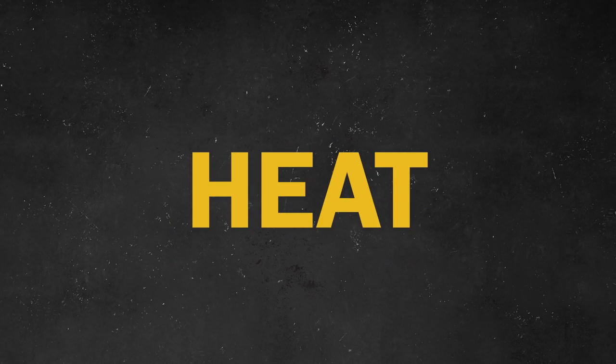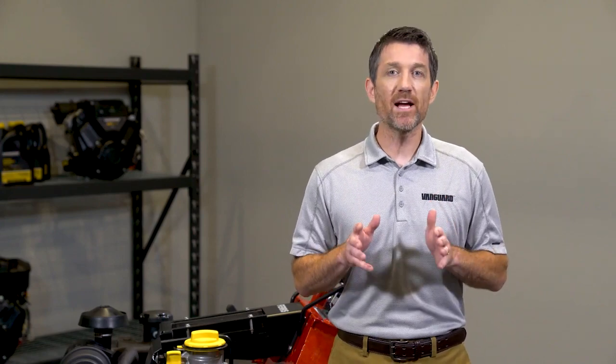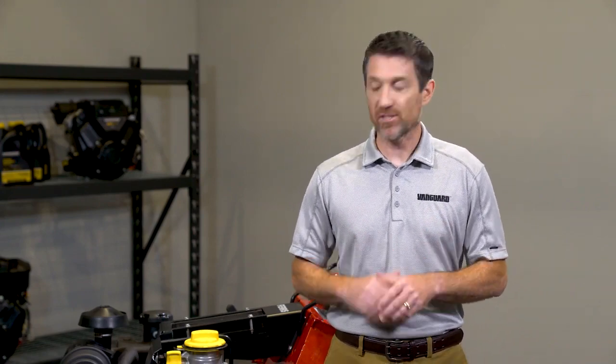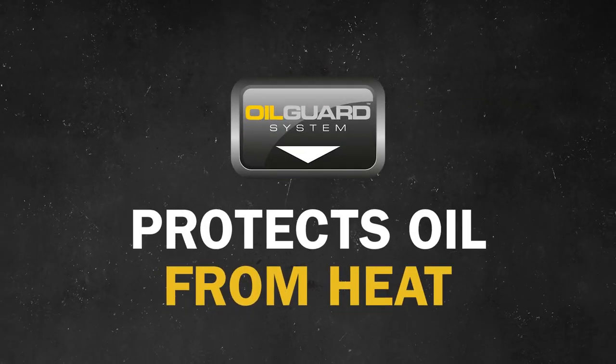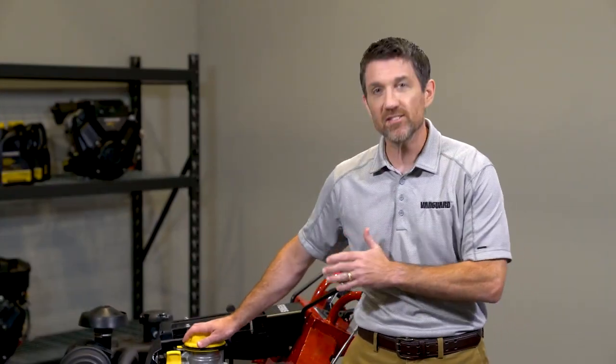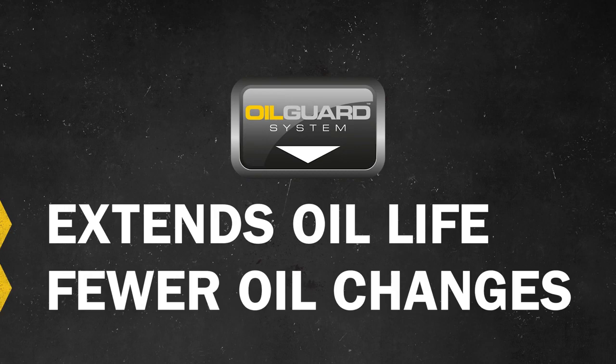Specifically, the high heat generated by hard-working commercial engines. Today I'm going to show you how Vanguard's innovative oil management system, Oil Guard, protects oil from heat to provide better protection for Vanguard commercial engines. At the same time, this system significantly extends the life of engine oil, which means fewer oil changes. With Oil Guard, that process is even faster and easier. Enough of me talking about it — let's get to work.